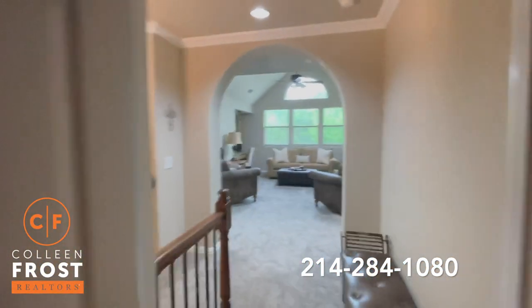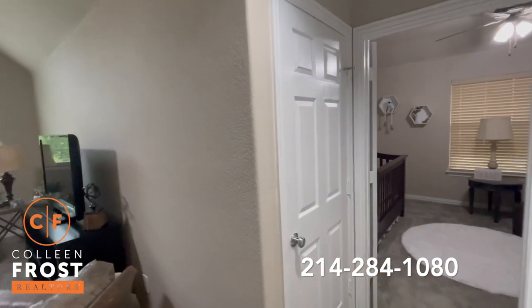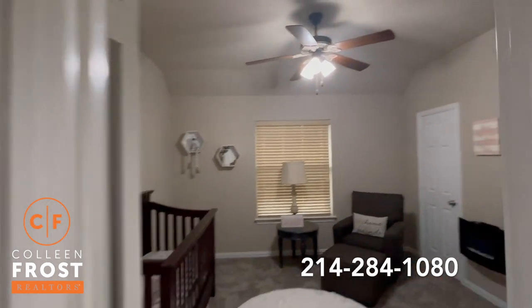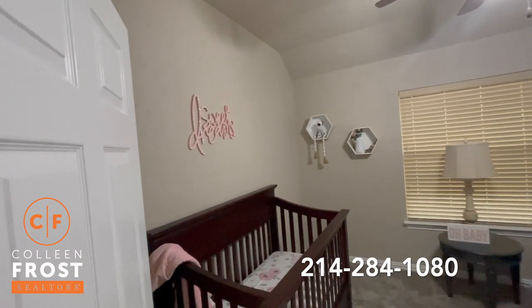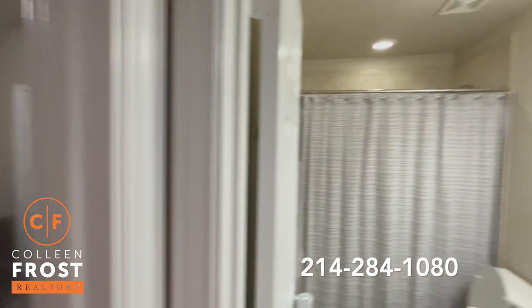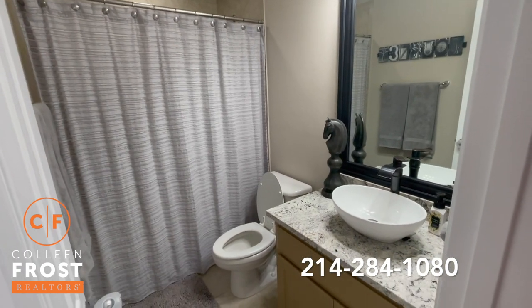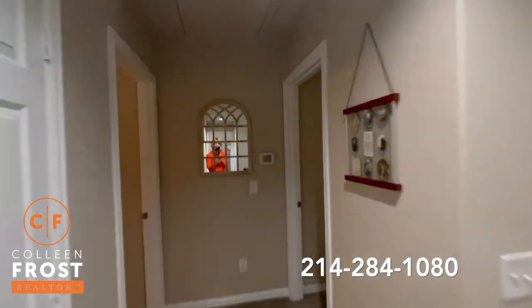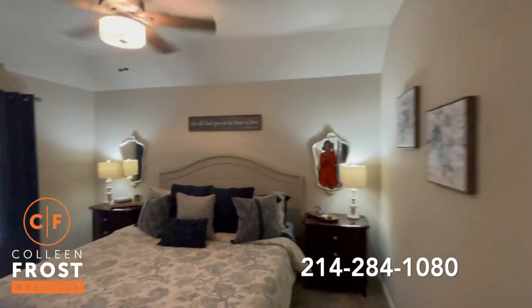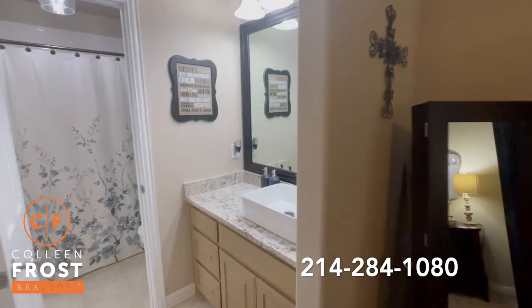We have three secondary bedrooms and a Texas bonus room. Here is our first secondary bedroom where you can have sweet dreams. Gorgeous full bath with beautiful granite countertops. And here we have two additional bedrooms with a Jack and Jill bathroom in between — notice all of the modern lighting and granite countertops.